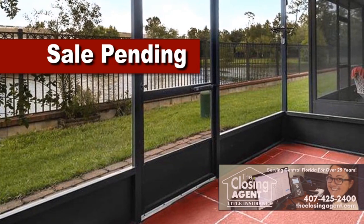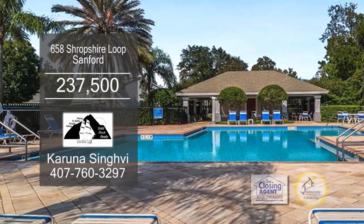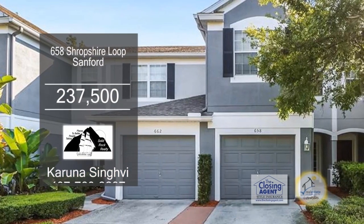Enjoy water views from the enclosed back patio. The community offers a pool, and the HOA fee includes cable TV, internet, exterior maintenance, and trash.